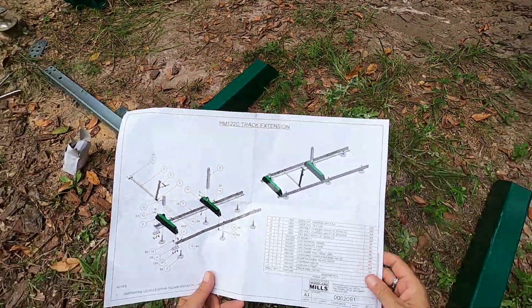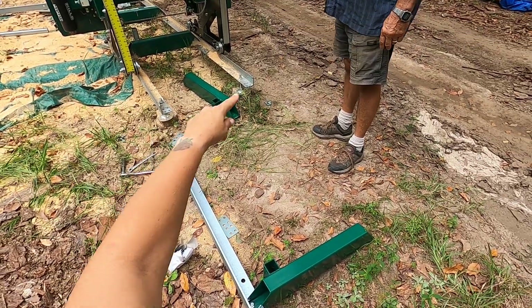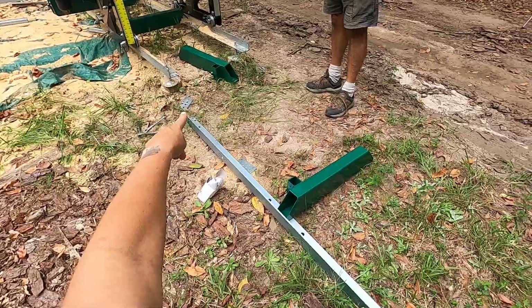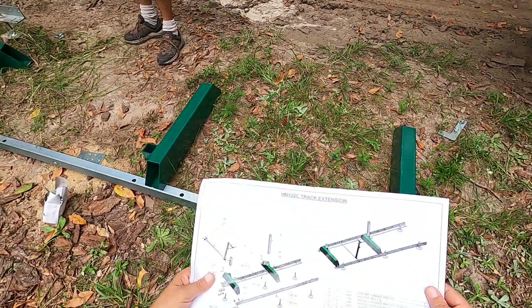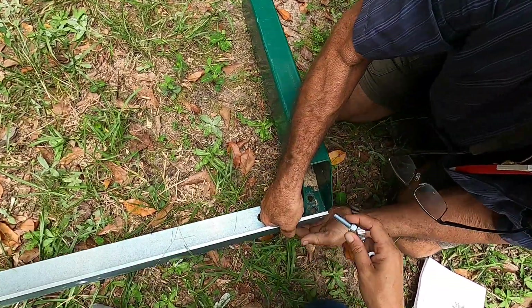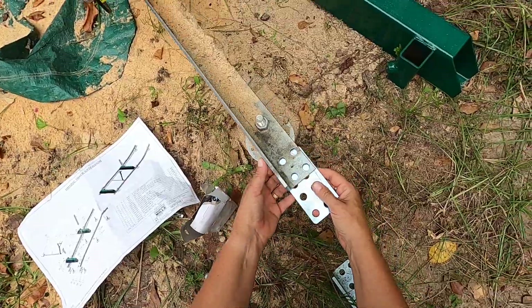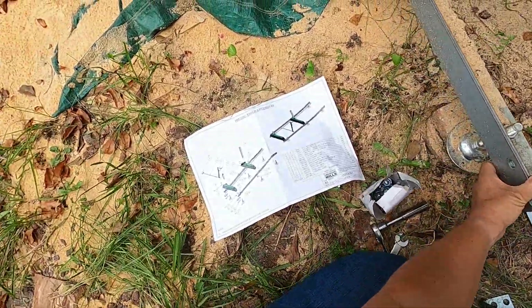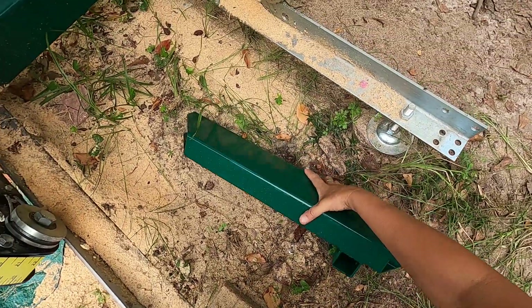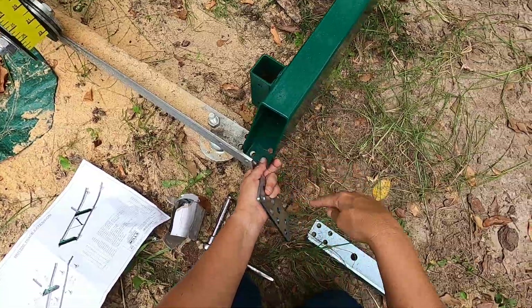Thank goodness for Woodland Mills technical support - I was trying to do this wrong. We have to take the bunk off the end of the existing mill and put it on this end, then take one of the new bunks and it goes there to attach the old rail to the new rail. They are so helpful - they didn't even make me feel like an idiot, which I feel like. The joiner plate goes underneath, like so. And then this is one of the new bunks - these will go one hole on this rail and then the other hole will go on the other rail.